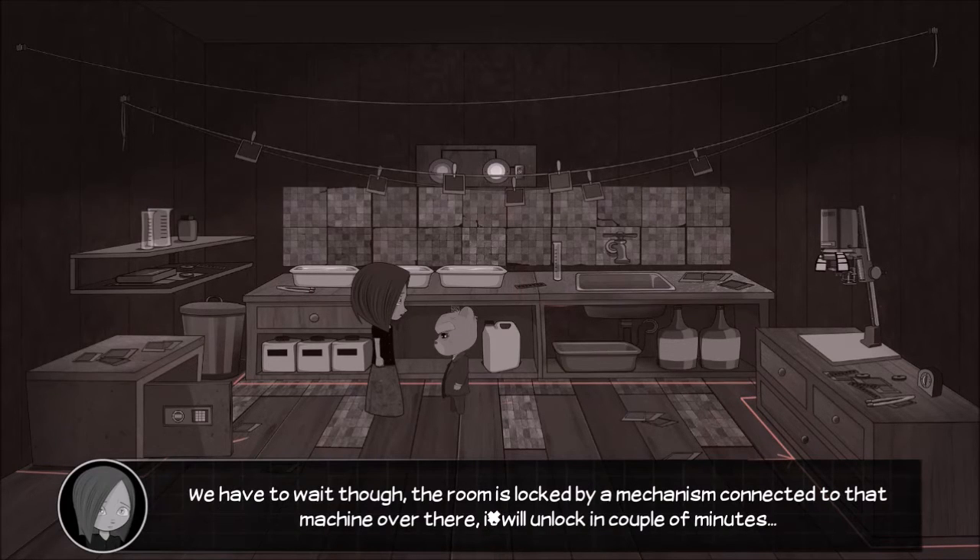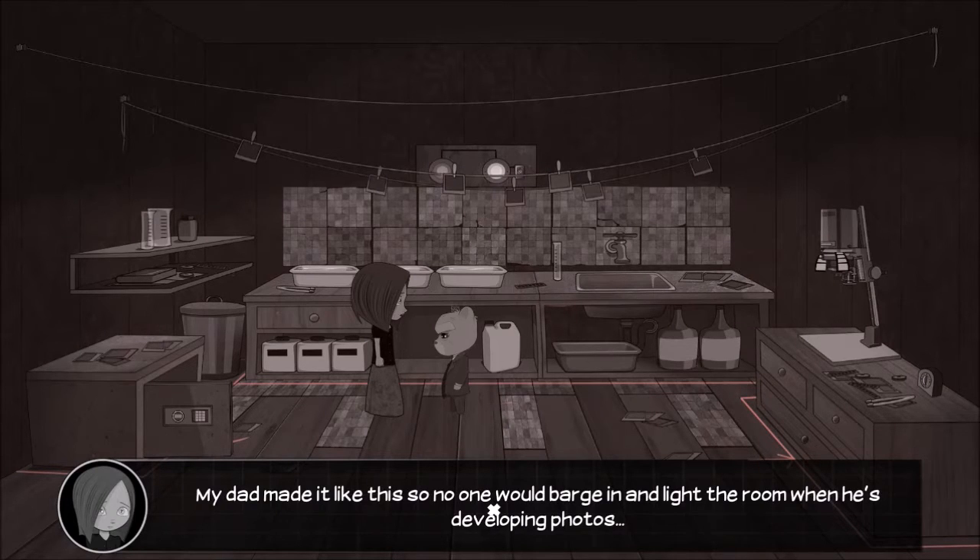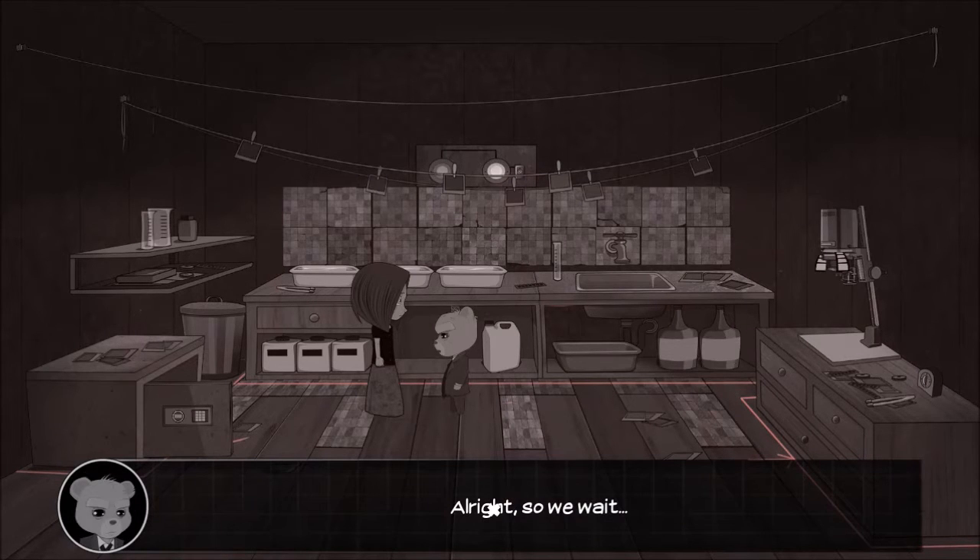We have to wait, though. The room is locked by a mechanism connected to that machine over there, and it will unlock in a couple of minutes. My dad made it like this so no one would barge in and light up the room when he's developing photos. Alright, so we wait. Smart thing for him to do.